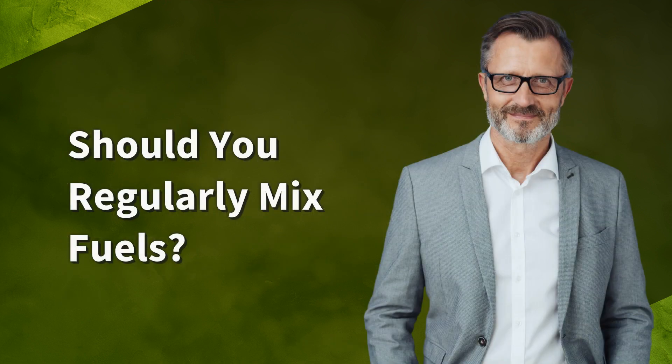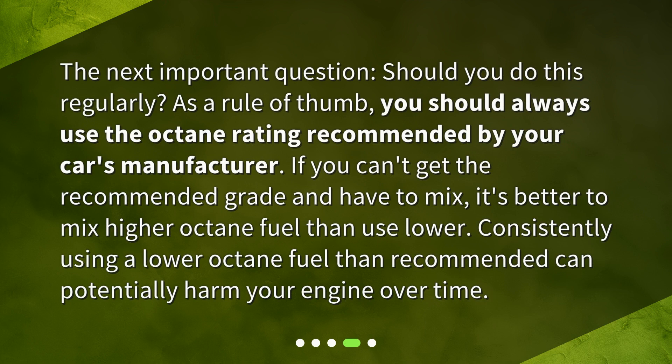Should you regularly mix fuels? As a rule of thumb, you should always use the octane rating recommended by your car's manufacturer. If you can't get the recommended grade and have to mix, it's better to mix with a higher octane fuel.